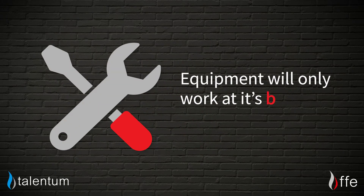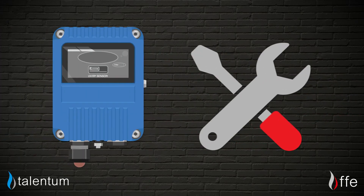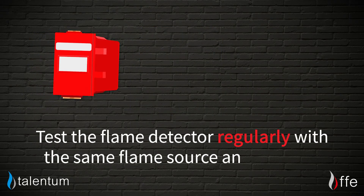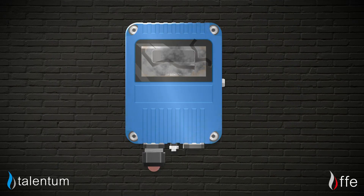As with any piece of equipment, it will only work at its best if it's well maintained, so we'd ask that you do the same with your flame detectors. Here's our top list of what to check: test the flame detectors regularly with a flame source and at the same distance each time. Keep the flame detectors clean at all times, ensuring the sensor window is free from dust and undamaged.